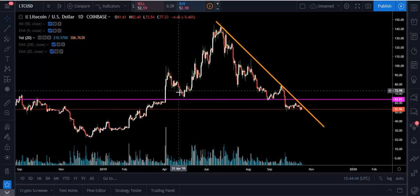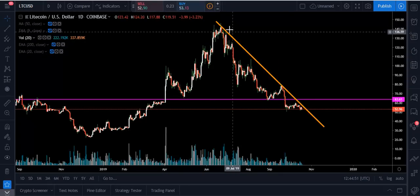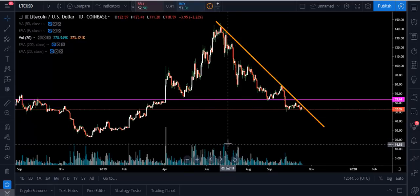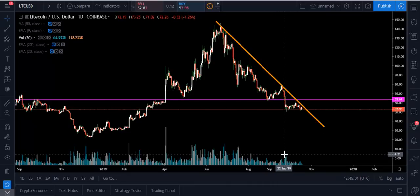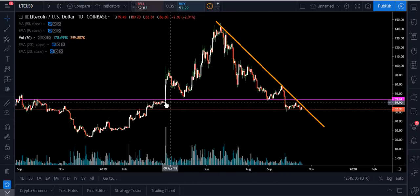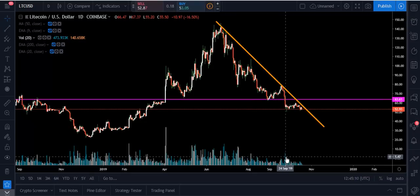Basically what's happening is we've broken down out of a head and shoulders pattern. You can see right here, this is our left shoulder, and it came on increased volume — that's what you'll always look for. The left shoulder always has the most volume. Then we look up at the head here with medium volume, which makes sense. Then we had our right shoulder, and the volume was even less. So that's typically how it goes: the left shoulder has the most volume, then the head, then the right shoulder.